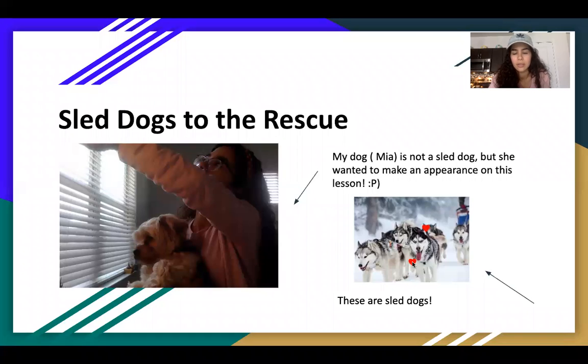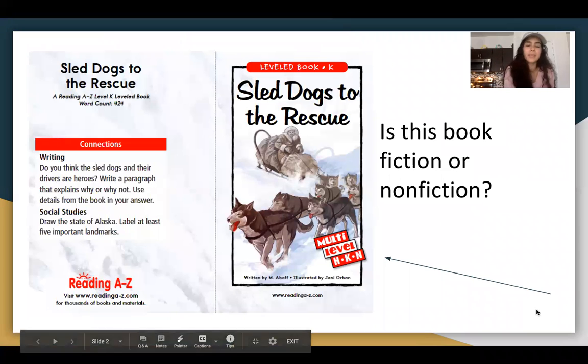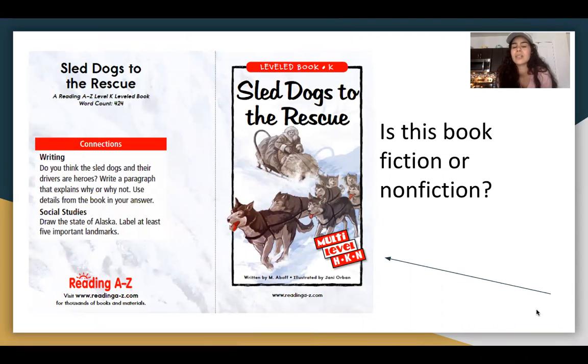These are sled dogs, okay? Those are sled dogs. I was trying to flip the page. Okay, I did it. So again, the name of the book is Sled Dogs to the Rescue.